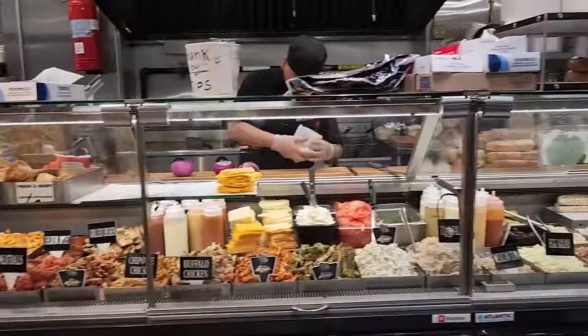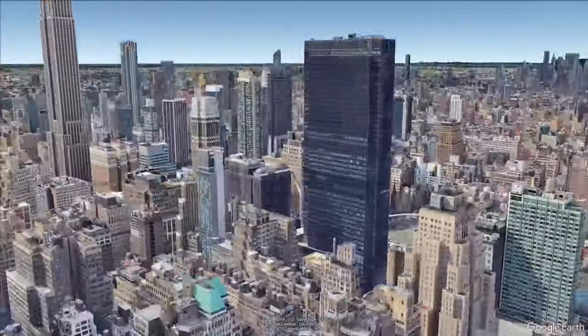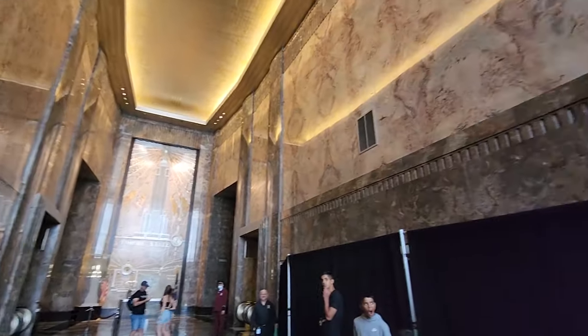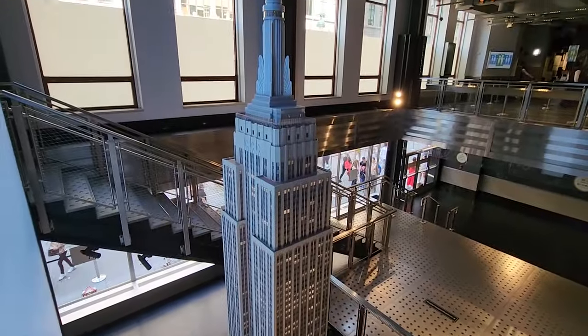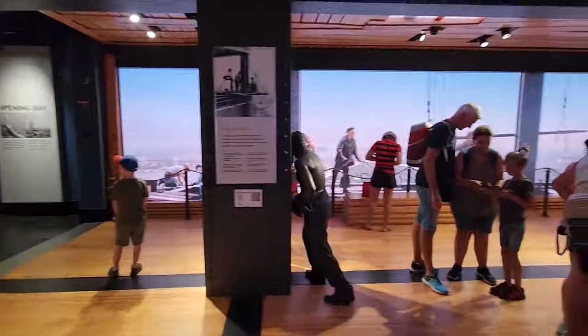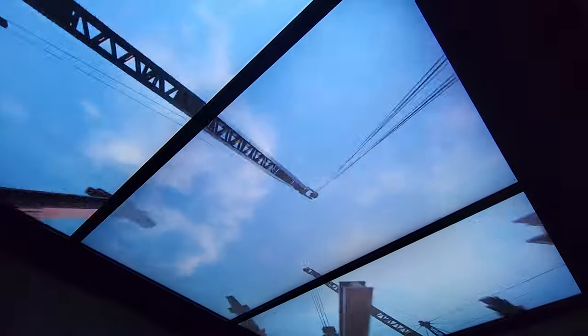We decided to grab a quick snack at a local New York deli before walking towards the Empire State Building. This building was built back in the 1930s and was the tallest building in the world until 1971. After a quick visit to the museum section, paying our respects to King Kong, we headed up to the observation deck. The elevator ride up was pretty cool — the elevator roof was animated, showing its construction on the way up to the top.